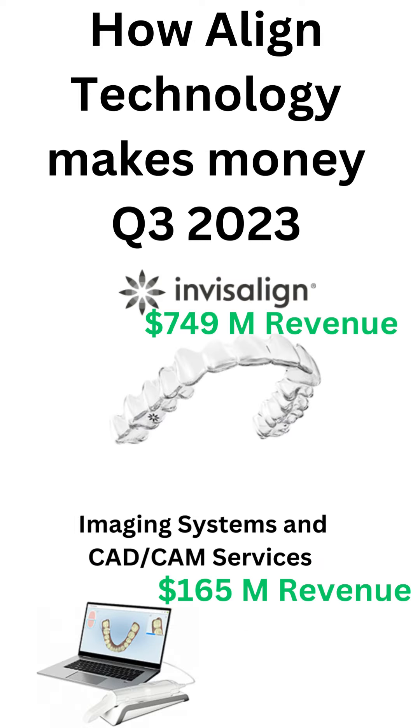Align Technology designs and manufactures the Invisalign system, iTero intraoral scanners and services, and ExoCAD CAD/CAM software. Last quarter, the company had revenue of $749 million from Invisalign and $165 million from iTero intraoral scanners and services, and ExoCAD CAD/CAM software.